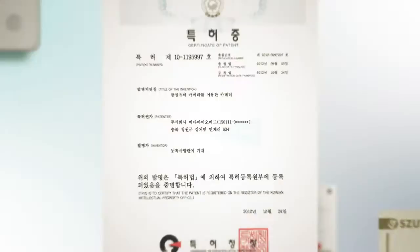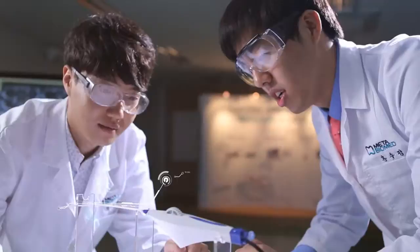iDolphin, with various patents, is a developed world's first product more advanced and beneficial than any other product. CE and FDA certification is in progress.